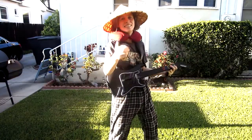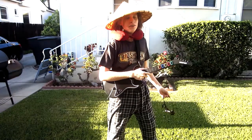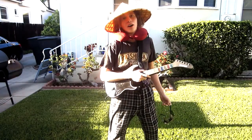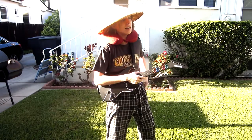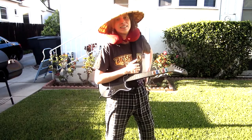Oh, hi there. I didn't see you. Today I'm going to be teaching you how to be attractive like me. So first off, you might be a little bit put off by my amazing style — like, how can I get to that level? Where do I start? Don't worry, I'll take you step by step.